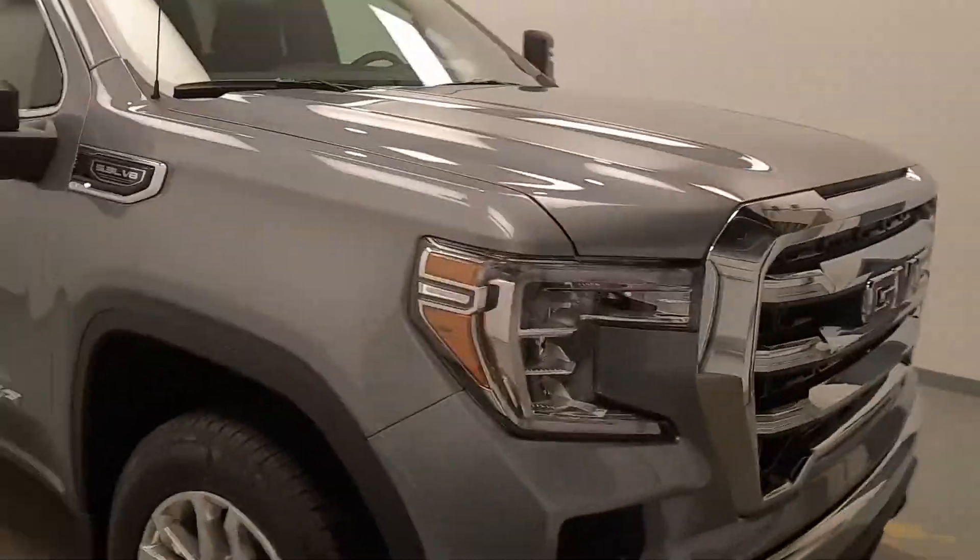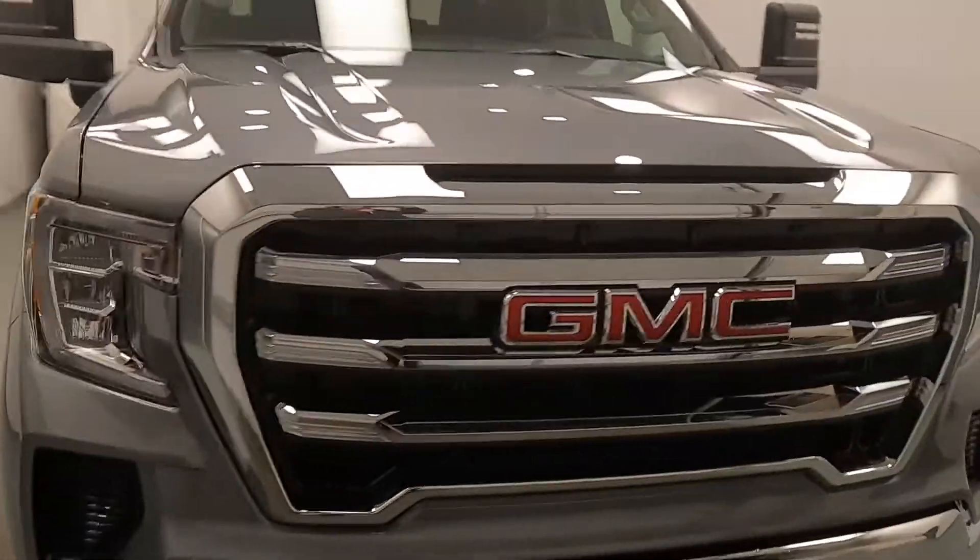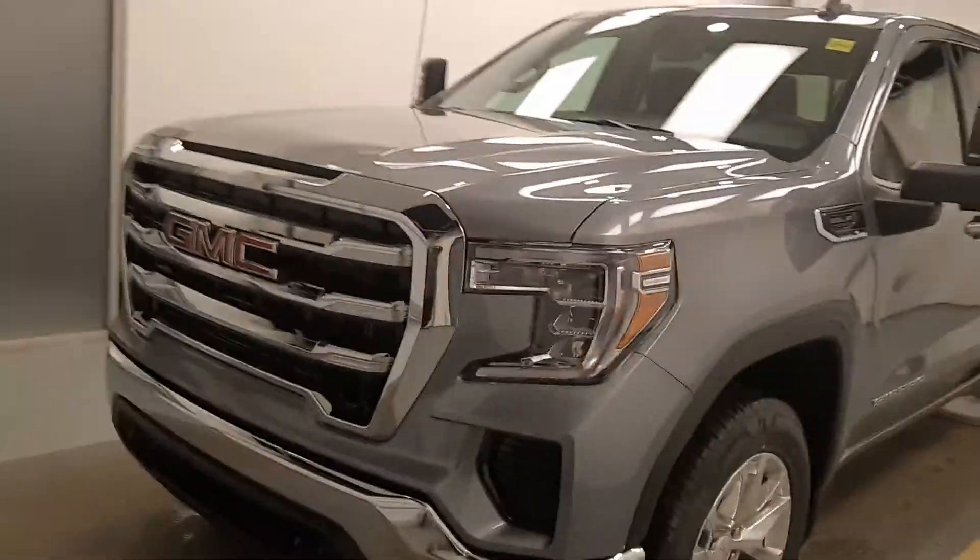Again, this is stock 213983, 2020 GMC 1500 SLE, and the exterior color is satin steel.